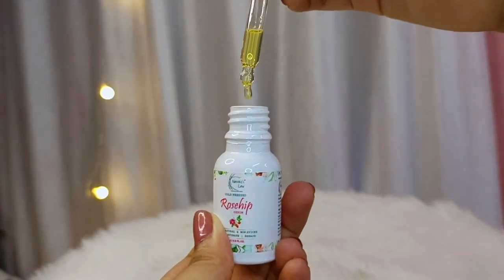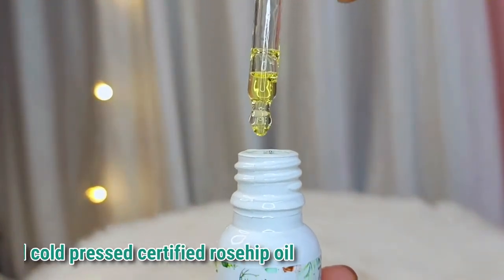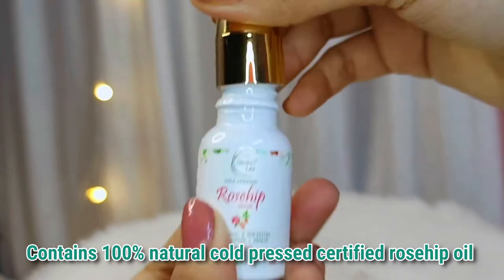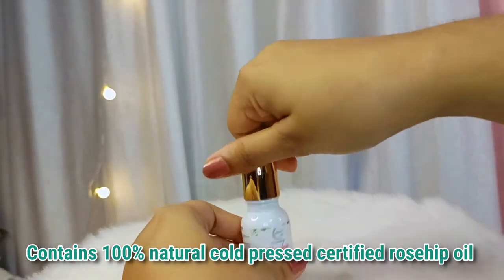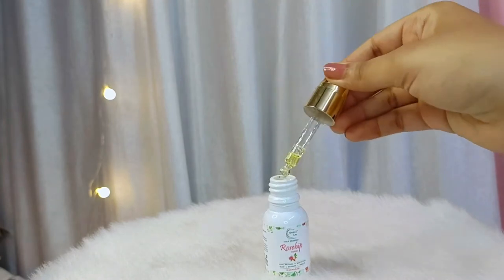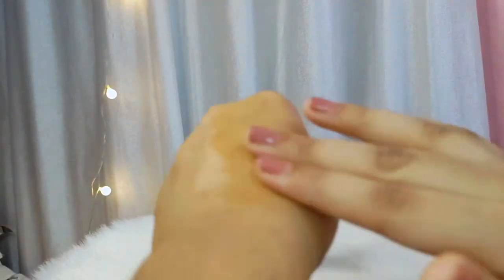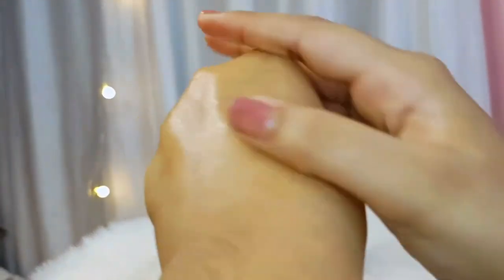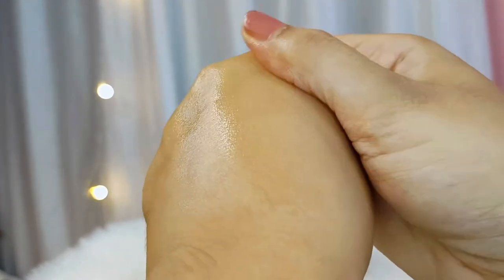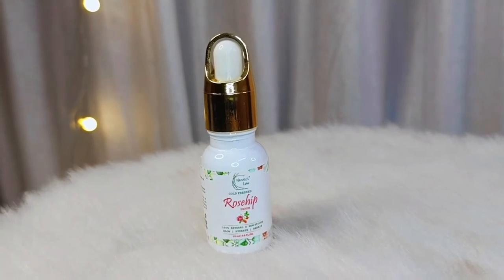Nature's Law 100% cold pressed rosehip and raspberry serum has 100% natural cold pressed certified rosehip oil. It does not add any extra preservatives or extra ingredients, so we can use it in 100% pure form. When you apply it directly to your skin, it penetrates on a deeper level like a serum.